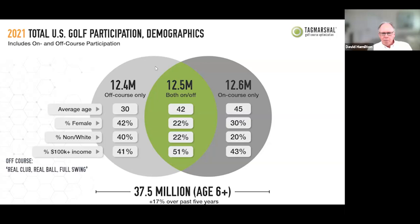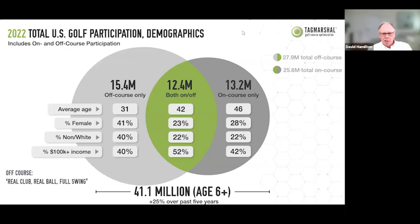If someone comes out a little intimidated, not knowing where to go or where to start, this gives them an entry into the sport. The numbers really spell it out — an increase of almost 4 million players year over year. Off-course is now driving a higher percentage of female, non-white, and affluent players. A 25% increase over five years is pretty impressive — something we can all be proud of and excited about.